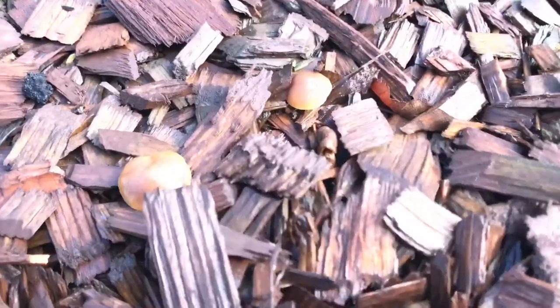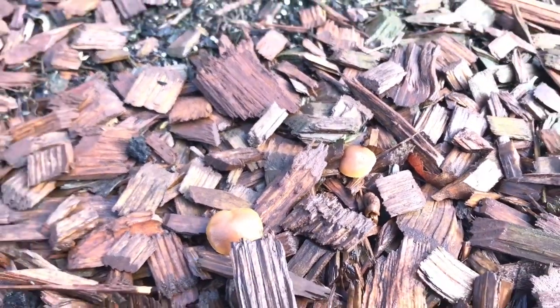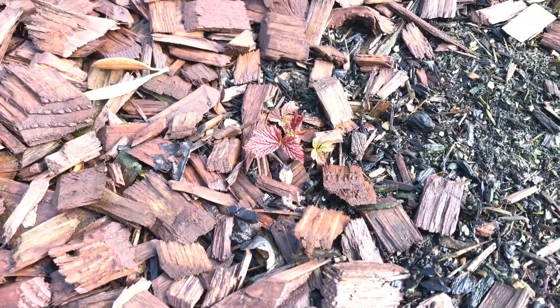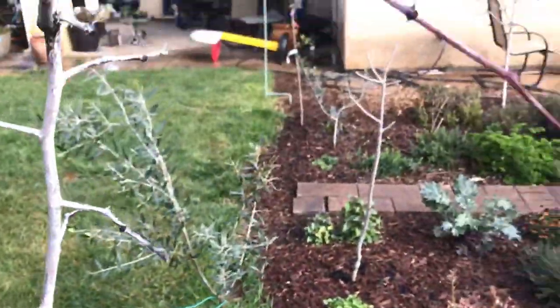There are mushrooms. I inoculated these woodchips a long time ago with edible mushrooms — wine cap mushrooms. So I don't know if that's the edible one or not. Oh, there's another raspberry — I've never seen that one before. Ow, I just hit my head on a thorn of a jujube.